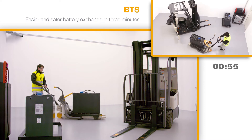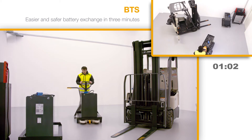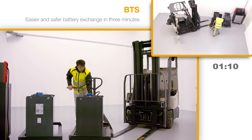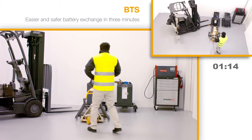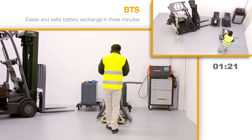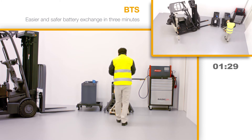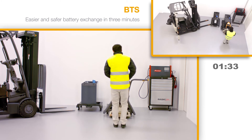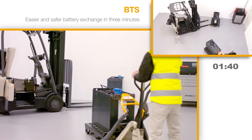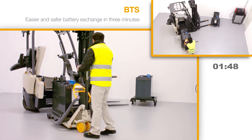When lowered, the safety catch releases and the battery can be moved to the charging station. The battery stand uses BTS rollers which lower when the battery is stored and are pulled out again. Thanks to this innovative design, the rollers are not exposed to corrosion.